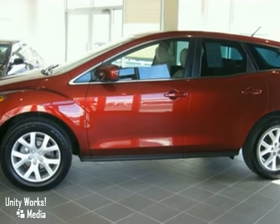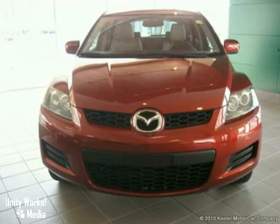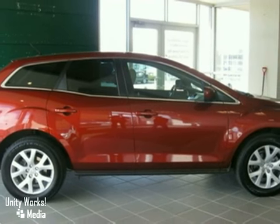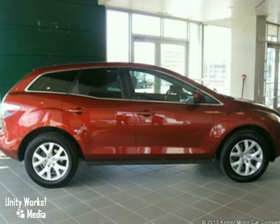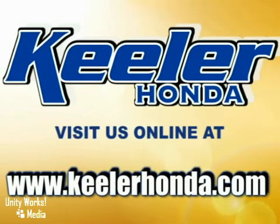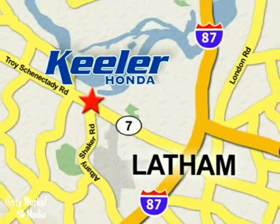Stop by and take this car for a test drive. As with all of our vehicles, it's Carfax certified. For more information, please call us at 518-785-4197. Keeler Honda looks forward to assisting you with your vehicle purchase. Stop in today or visit us online at www.keelerhonda.com. We are conveniently located at 1111 Troy-Schenectady Road in Latham.